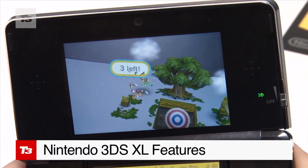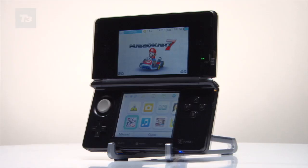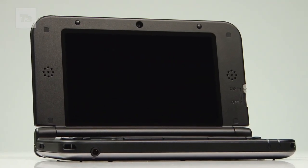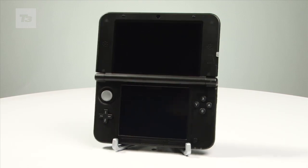The 3DS was, let's say, less than successful for Nintendo, but everyone loves a tryer, and now Nintendo are hoping to win our gaming hearts with the Nintendo 3DS XL.